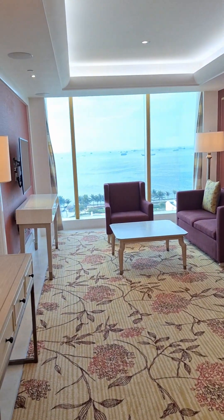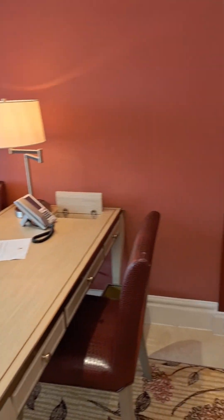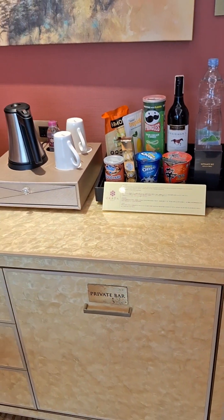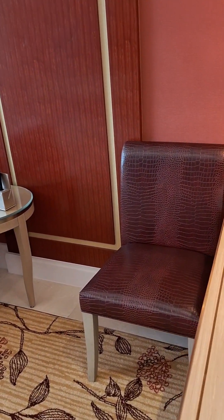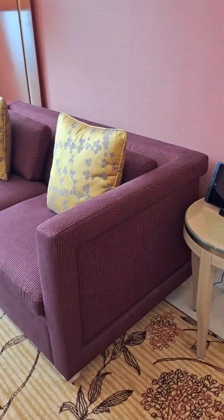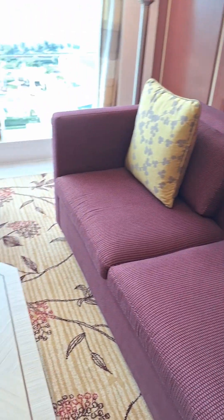Starting off walking into the living room area — very, very nice. We got a private bar jump off, a nice little work desk with the phones and everything, snake skin chairs, and whatever that is — an iPad, I don't know what that's used for — but yeah, very very nice.